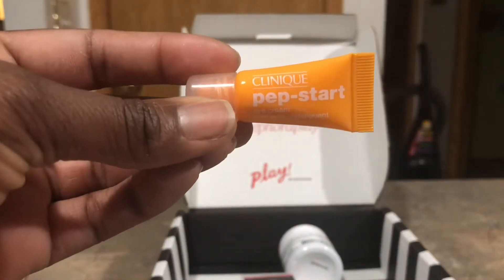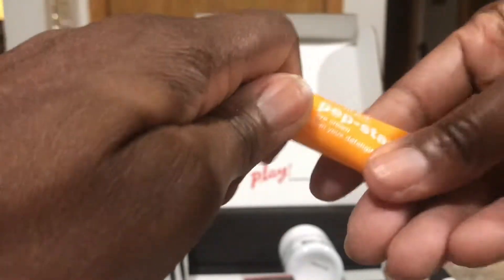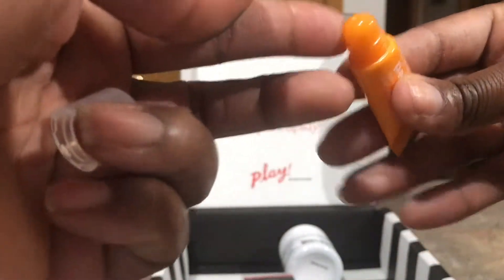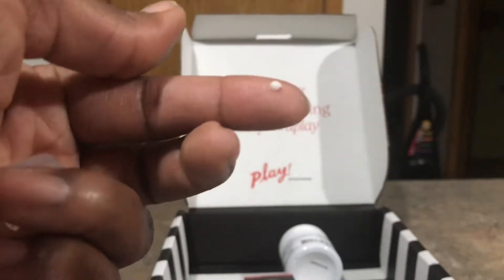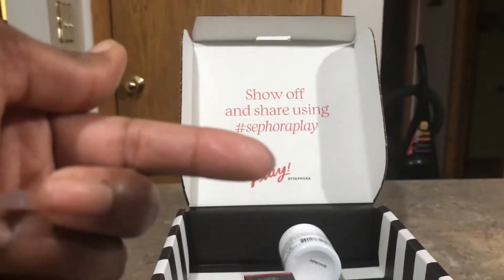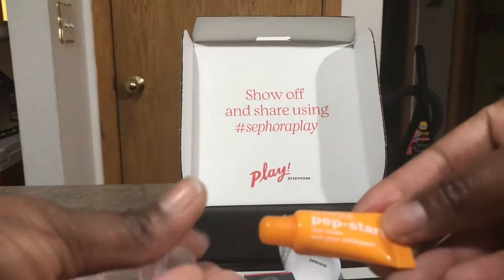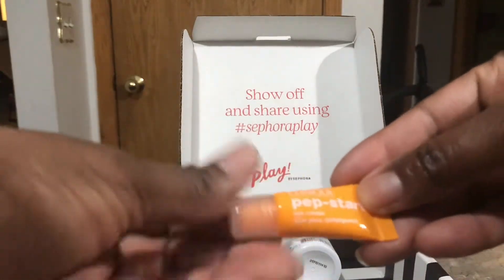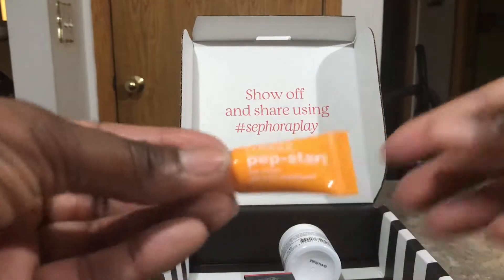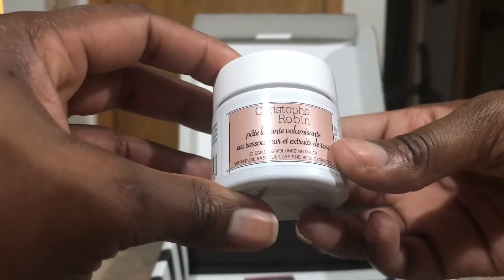The next thing we have is the Clinique Pep Start Eye Cream. I actually like this — I have a few samples and use it every now and then. It's supposed to brighten your under-eye area. It has a light, airy smell and dissolves right away. It gives you that extra oomph underneath your eye. I think that's why they chose an orange bottle — to show it's waking up your eyes. I do recommend this.